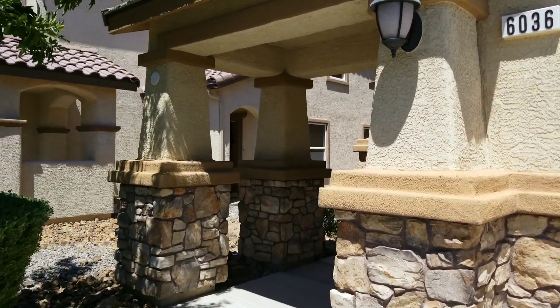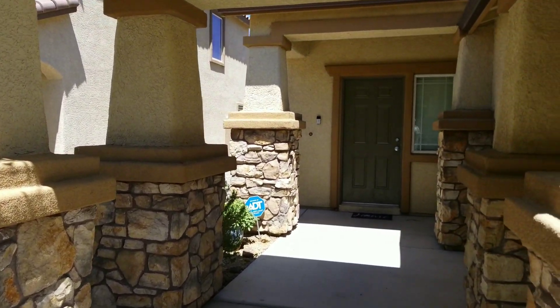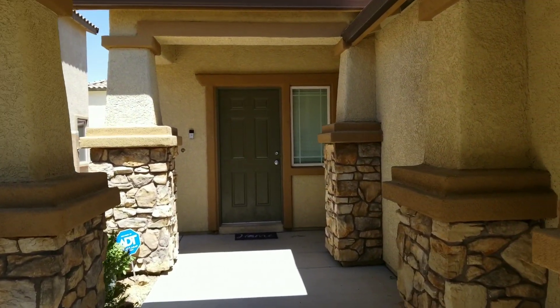Only $300,000, over 1,800 square feet, with three bedrooms, one small loft, and a den and bath.